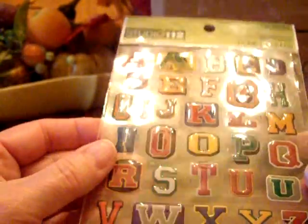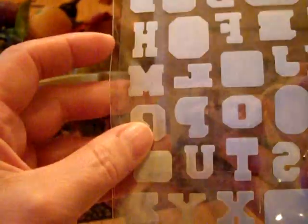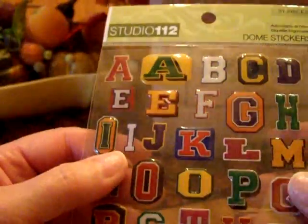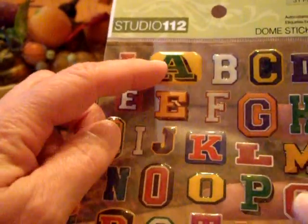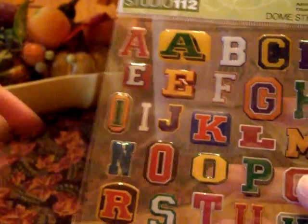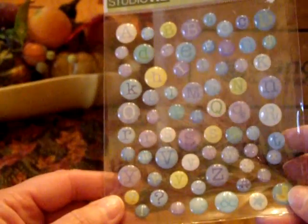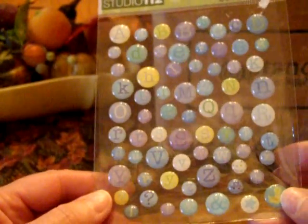Studio G dome stickers — these are like in the Varsity style. These are really cool, I really like these. Let's see, can it spell out Packers or Badgers? Oh, there's an A for the Packers — P-A. Well, we'll just have to see, because we are Wisconsin Badger and Green Bay Packer fans.